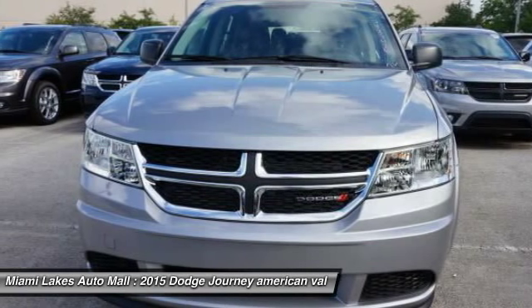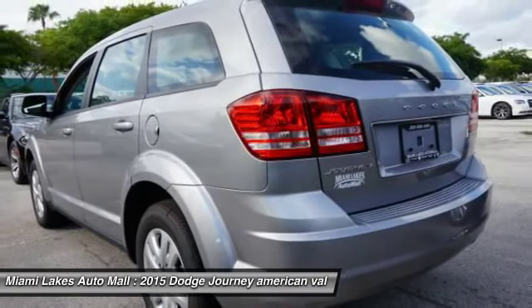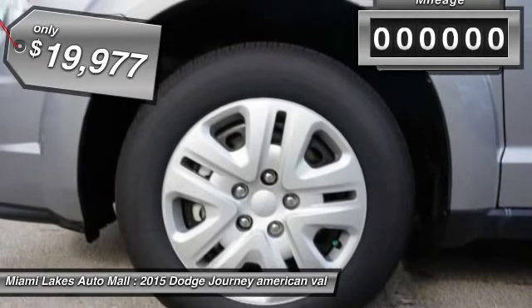The Journey's optional third-row seat, along with innovative features like a chilled beverage cooler and in-floor storage bins, make it a good and affordable alternative to a traditional minivan, and is priced below $20,000.